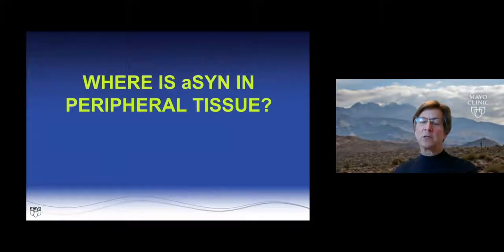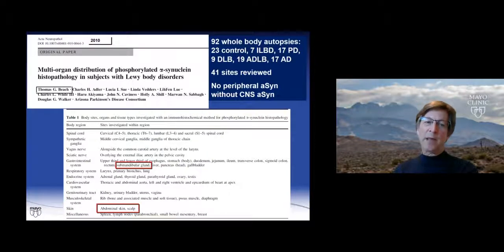So where in the periphery is synuclein located? In our paper looking at multi-organ distribution of phosphorylated alpha-synuclein using immunohistochemistry, Tom looked at 41 different sites in the periphery across 92 whole-body autopsies — controls, incidental Lewy body disease, 17 PD cases, 9 DLBs, and 19 Alzheimer's disease cases with Lewy bodies. In no cases did we see peripheral alpha-synuclein without involvement of the central nervous system.